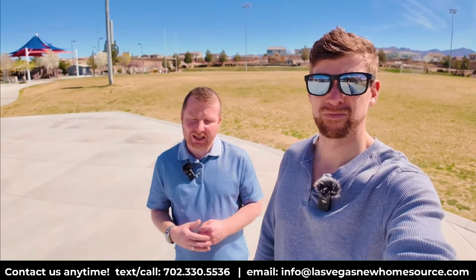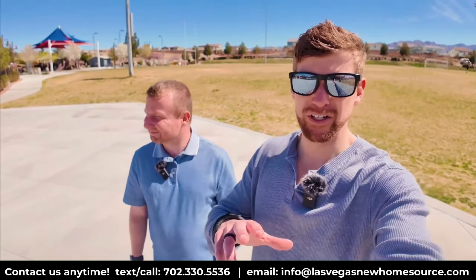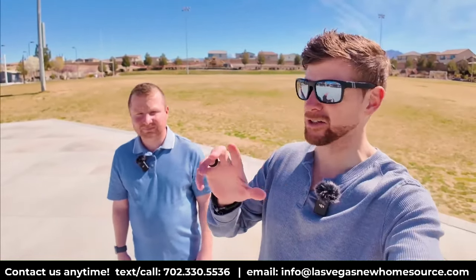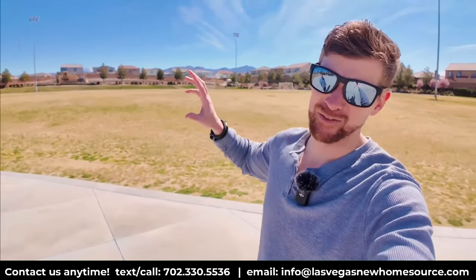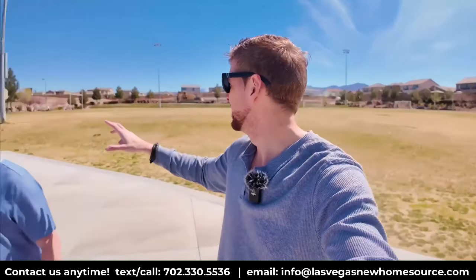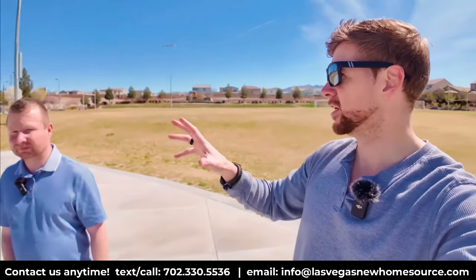Now let's talk about Sky Canyon as a community — there's a real sense of community here. We're standing in the main park within Sky Canyon. Right behind us is a big open field where people are playing soccer or football. There are basketball courts, two parks — one public, one private for residents with a key card.